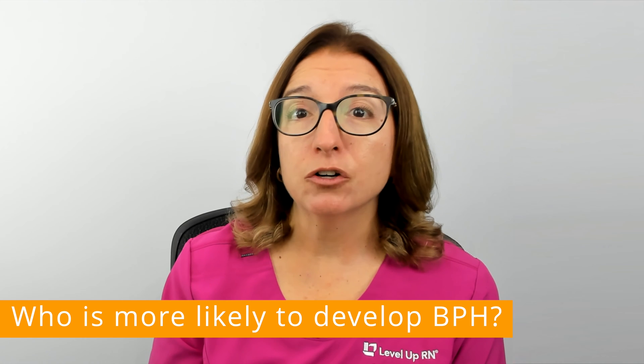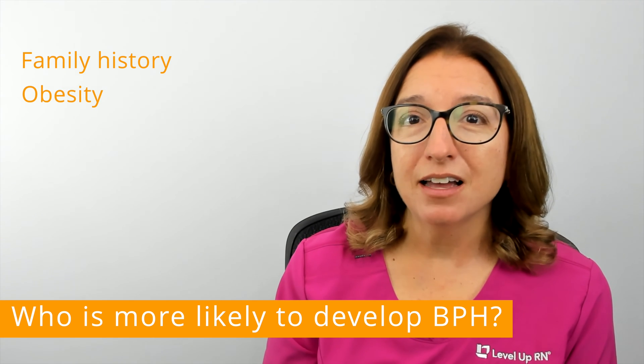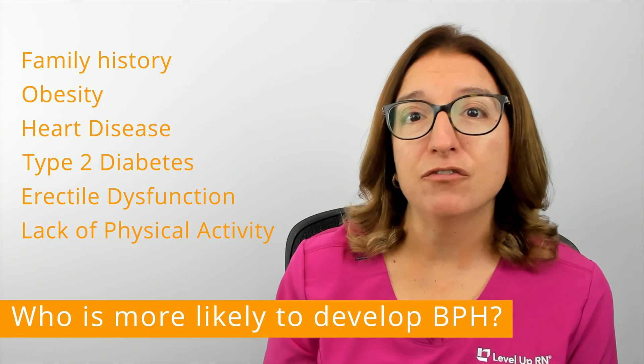Other risk factors that increase the likelihood of developing BPH include a family history of BPH, obesity, heart disease, type 2 diabetes, erectile dysfunction, and a lack of physical activity.